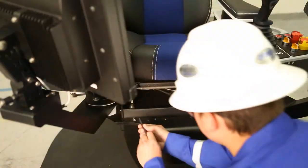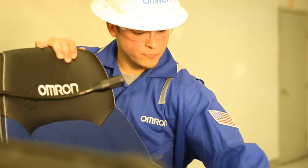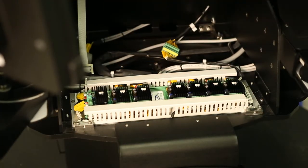The ergonomic cyber chair allows easy access to components and wiring, simplifying maintenance and troubleshooting.